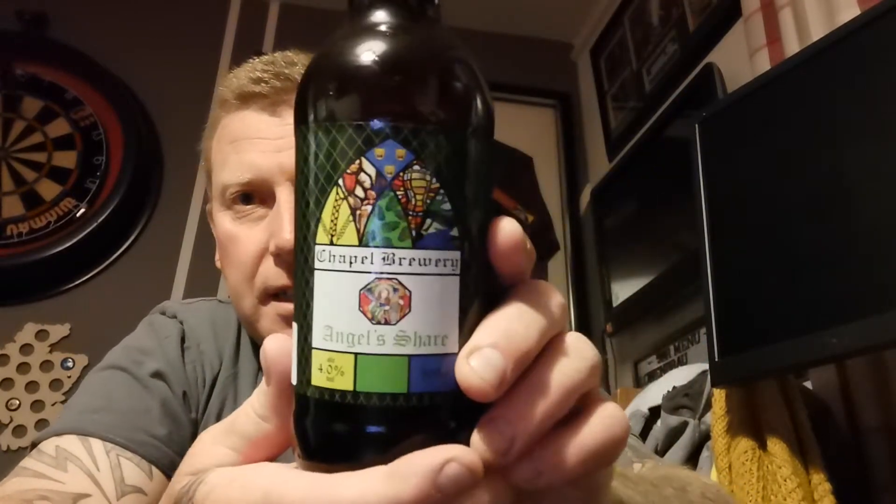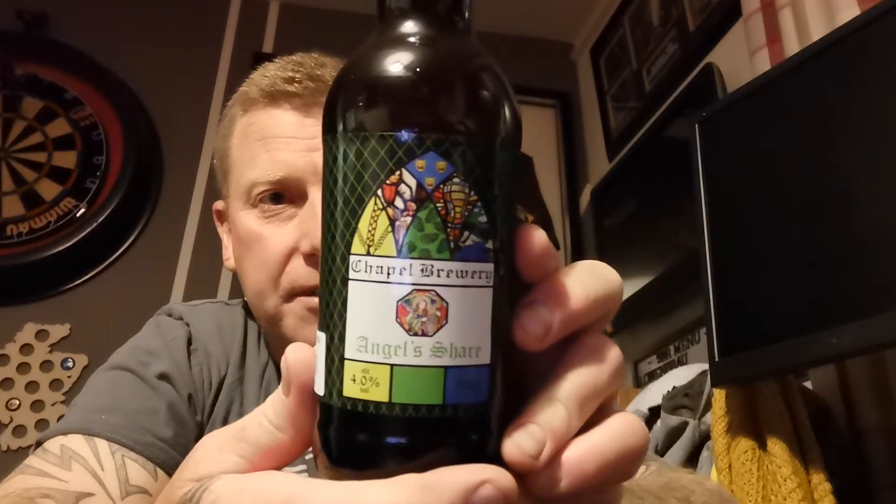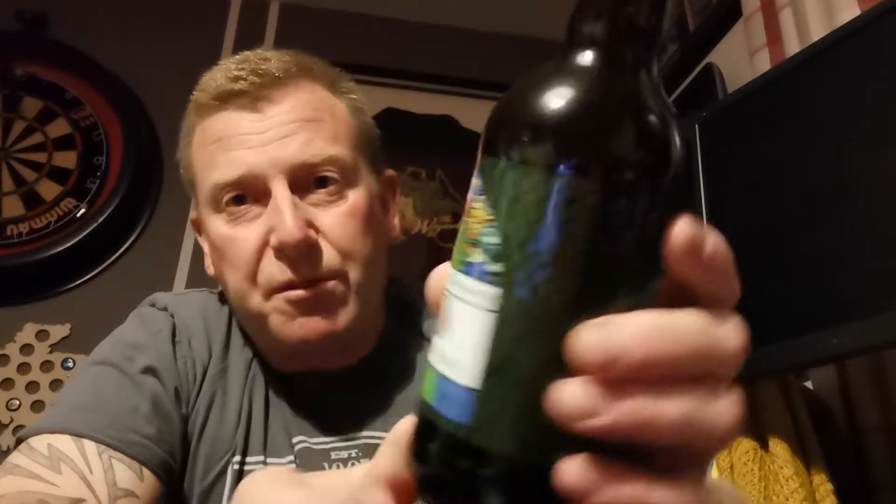Welcome back guys. I've decided to do another beer review, this time from the new beers I bought the other day. This one's from the Chapel Brewery, from a little place called Guddleston Eiff. It's local to where I am — I've never heard of them before, and it was a small supermarket chain that actually had this in stock.